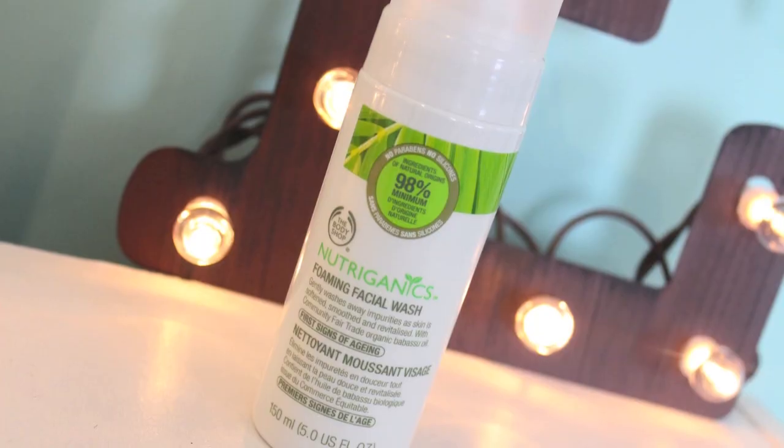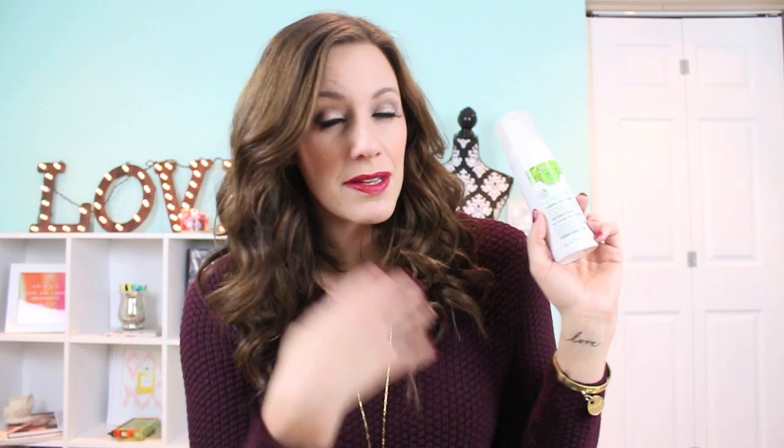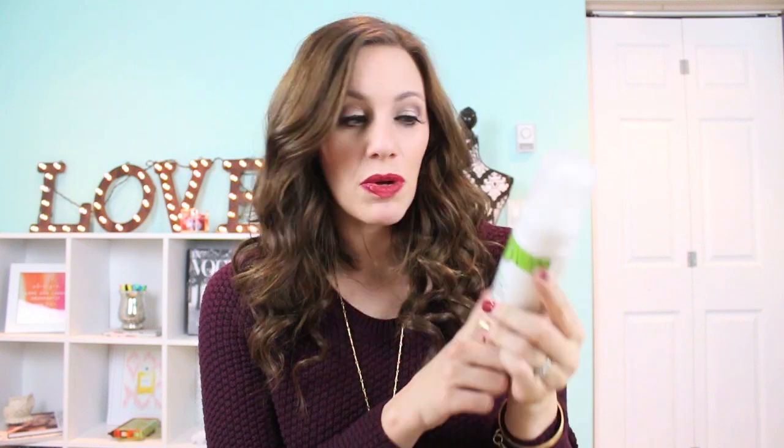I completely ran out of my face wash and wanted to try something different. The one I'd been using was from a mini box and I really liked it, but it's from Korea and I couldn't find anywhere online to purchase it. My skin is pretty dry, so I did some research and a lot of people suggested this one from The Body Shop — it's called the Nutriganix Foaming Facial Wash. It says it's a more natural cleanser with no parabens, no silicones, and is 98% natural. I'm excited to try it and plan on doing an updated skincare routine in about a month.